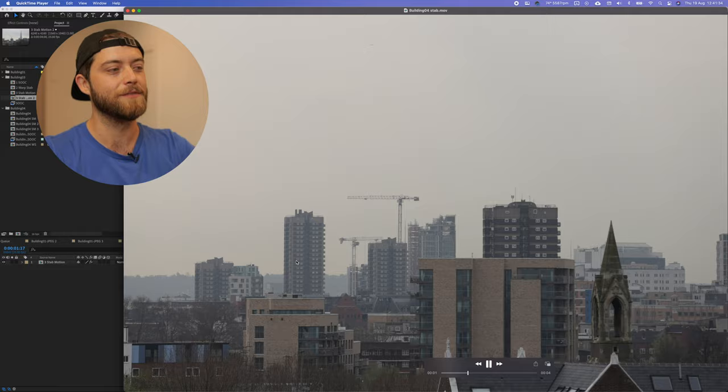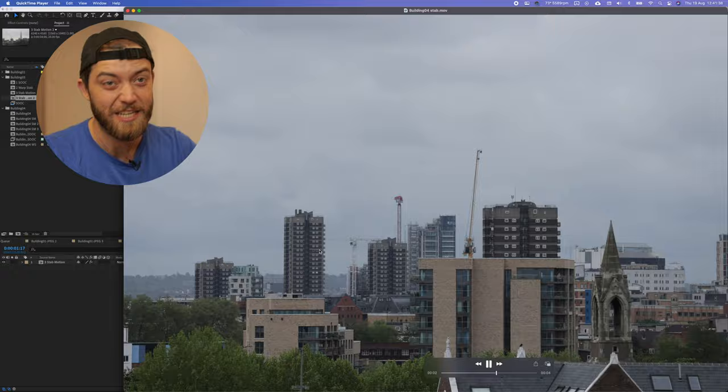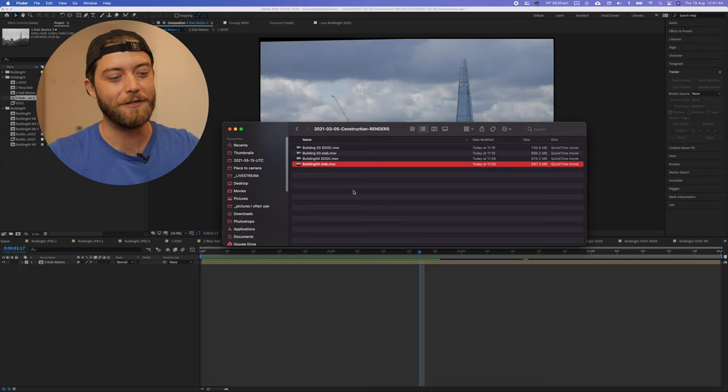That's pretty much what I wanted to show you. It's an ongoing project, it's not finished, but I can't wait to keep going with it — it's just so much fun. Hopefully you'll join me if you have a view, a camera, and the time and energy for it.